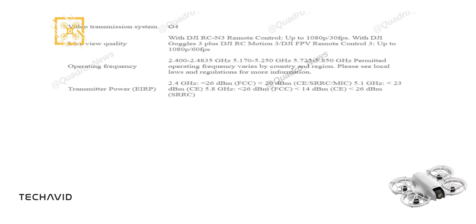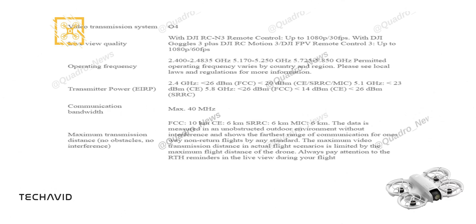The drone operates across multiple frequency bands, including 2.4GHz, 5.1GHz, and 5.8GHz, with the specific operating frequency varying by region. The transmitter power is well within regulatory limits, ensuring strong communication even at the maximum transmission distance. This drone can reach up to 10km under FCC regulations in an unobstructed environment, with a maximum of 6km under CE, SRRC, and MIC standards.